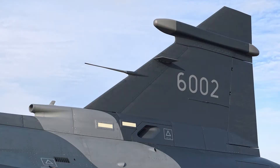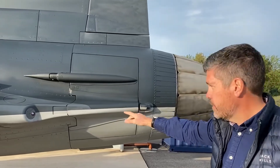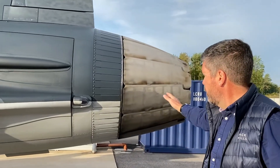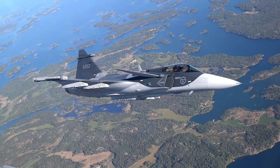Moving around the back, there are more elements of the electronic warfare system at the top of the fin. There's also another one of the six missile approach warning systems, and right at the back we have the GE F414 engine which gives the Gripen E up to 22,000 pounds of thrust.